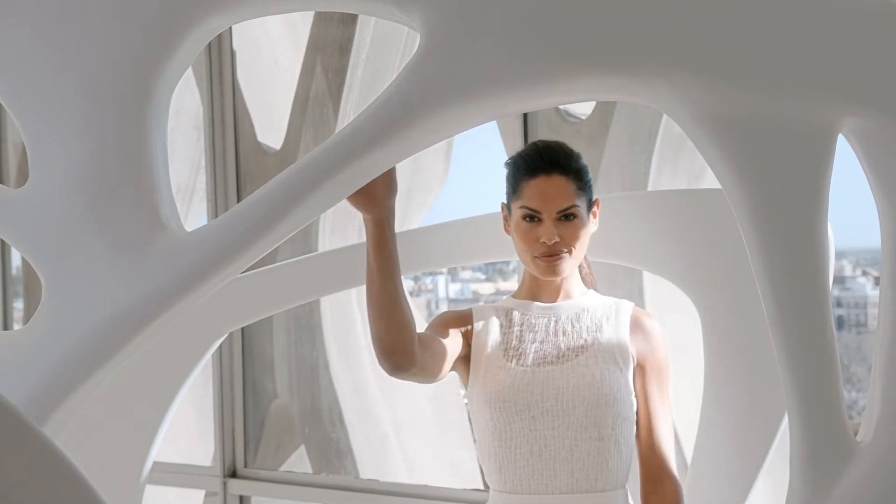The appearance of youthful-looking skin relies on an elegant structural foundation, and that is the principle behind Sculptra Aesthetic.